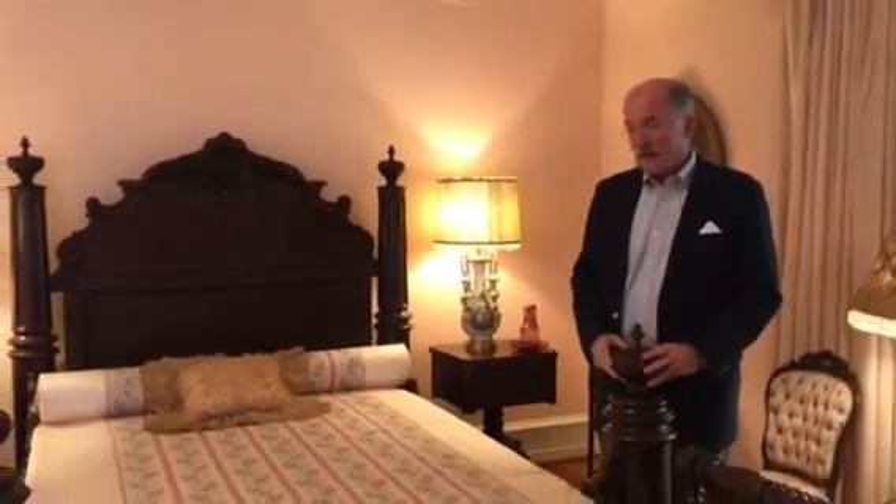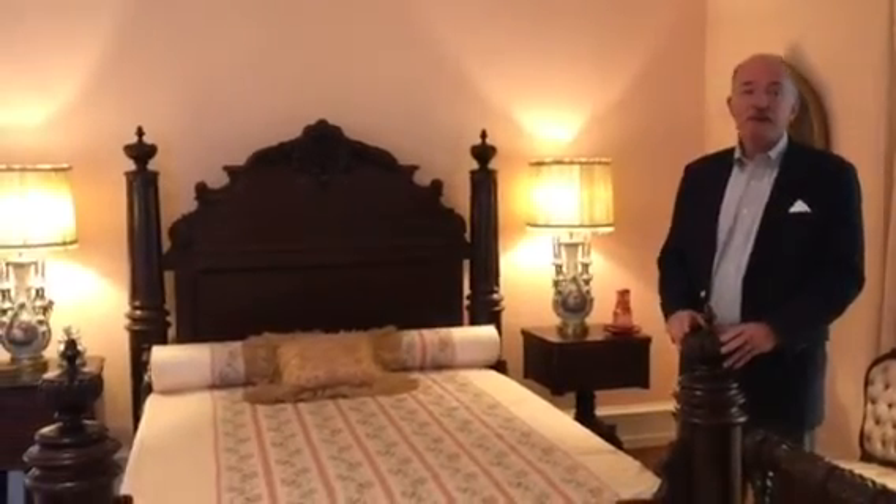Mrs. Bellingrath bought this in around 1936-1937 and it's been here ever since.